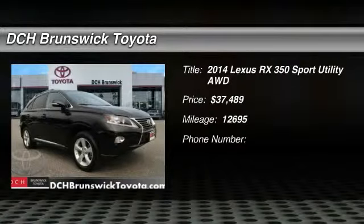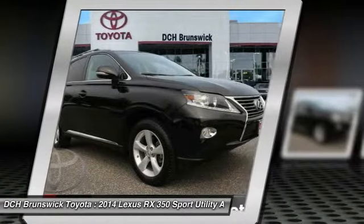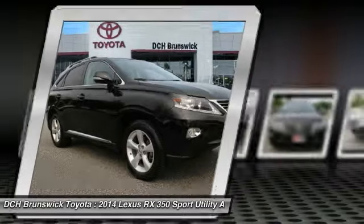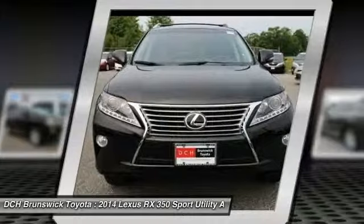The 2014 Lexus RX 350. The RX 350 offers a driver-inspired design and intuitive technology that puts you in total control of your interior, paired with a spacious cargo area and a powerful V6 engine.